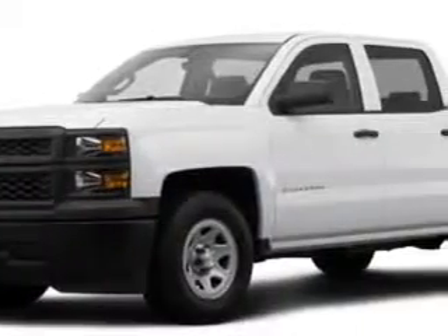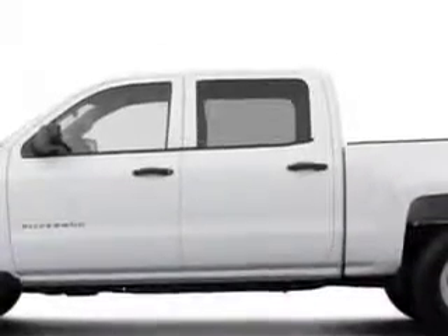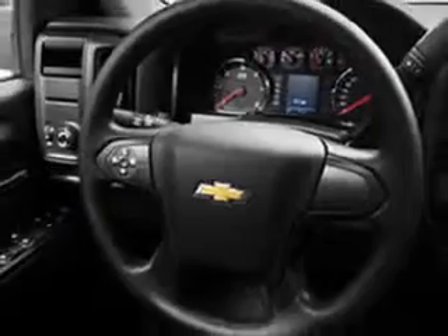Larry H. Miller Chevrolet of Murray knows you want more in a car. You have a purpose for your vehicle. Check out the Summit White 2014 Chevrolet Silverado 1500 Crew Cab 4x4 Work Truck, equipped with a 6-cylinder engine and an automatic transmission.